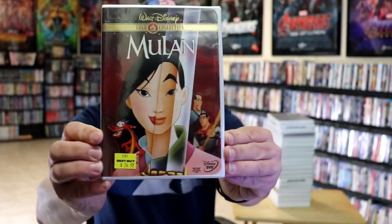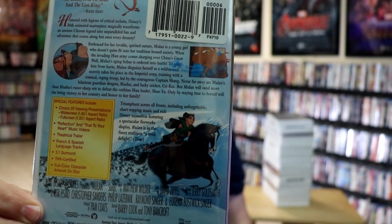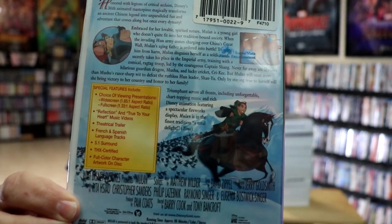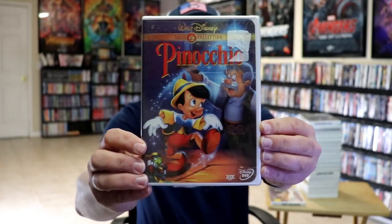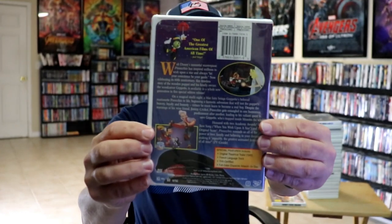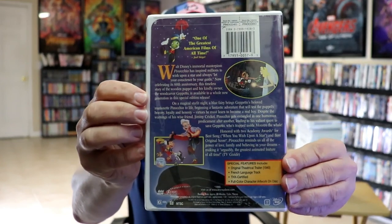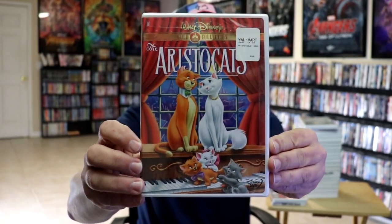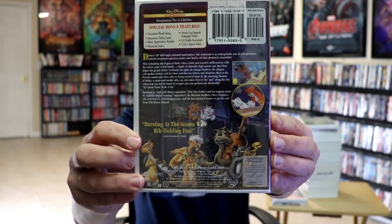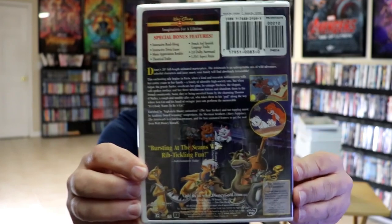First up we have Mulan — here's the front and here's the back. As you can see it does have the Disney Buena Vista stamp on it, and you can see all the special features that are included. Next up we have Pinocchio — here's the front and here's the back. It does have the Disney Buena Vista stamp. We also have The Aristocats — here's the front and the back, with the Buena Vista stamp and the special bonus features.